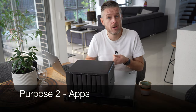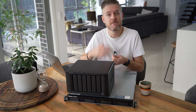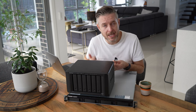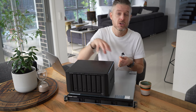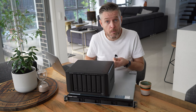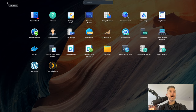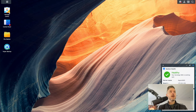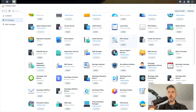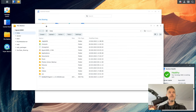The second thing these NAS devices can do is run apps. Similar to your Apple App Store or Google Play Store, QNAP and Synology have their own app stores where you can download a whole bunch of applications, making these devices not just file storage but essentially application servers. On Synology — this is the DSM operating system — you've got a main menu button in the top left corner, a Package Center for installing apps, a Control Panel for navigating options, and a file explorer.